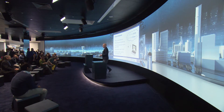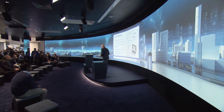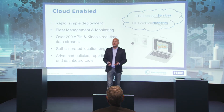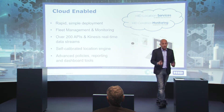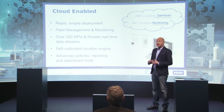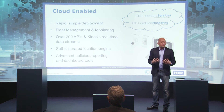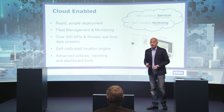Everything is cloud-enabled. Cloud enablement makes deployment very simple because you don't have to install servers or configure complex software. We know how to manage tens of millions of beacons concurrently through a single cloud platform. It is a self-calibrated, self-driven architecture that allows you to onboard data into platforms like MindSphere, and also implement policies like alerts and analytics on the back end.